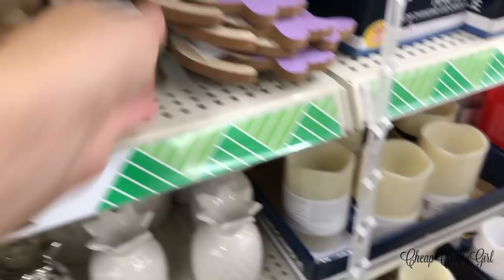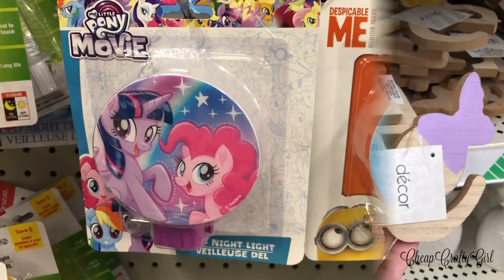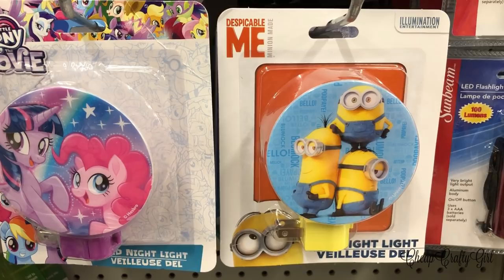Who remembers when I used to haul those little nightlights with princess themes? They haven't been around for years, but they have some new ones now — My Little Pony, Despicable Me, and I even saw Frozen.